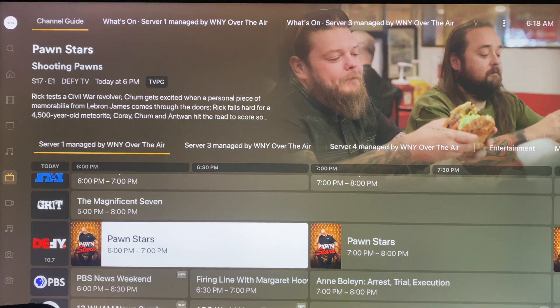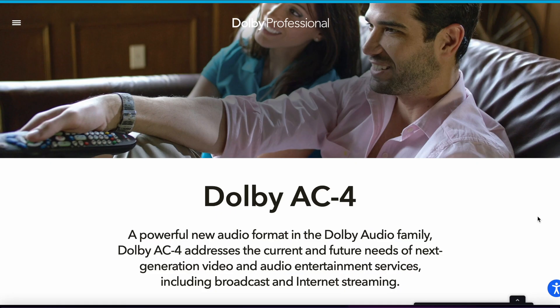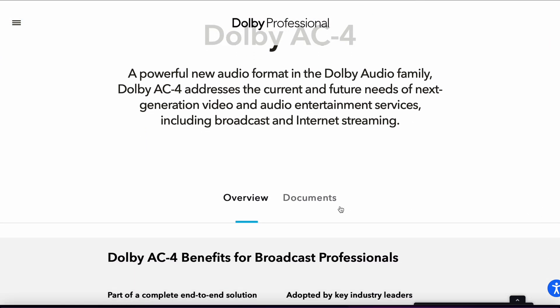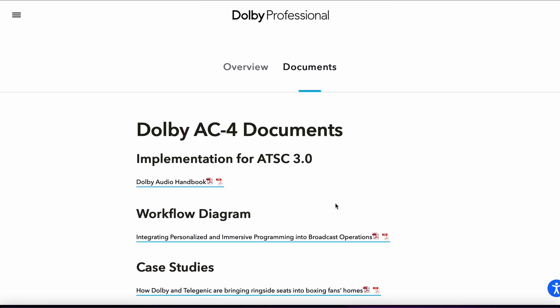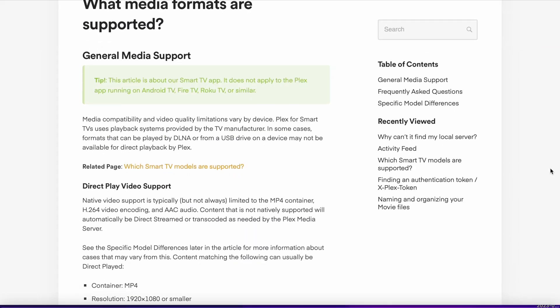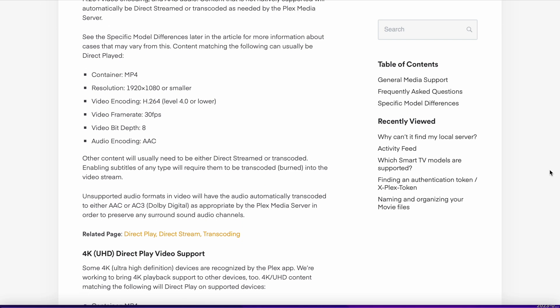ATSC 3.0 in its current iteration is comprised of HEVC for video and Dolby AC4 for audio. The last time I checked, Plex supported HEVC, but Dolby AC4 — an obscure proprietary audio codec that has very little adoption in the real world — is not. This is where the trouble with ATSC 3.0 and Plex begins.